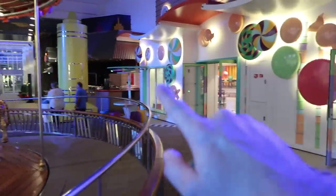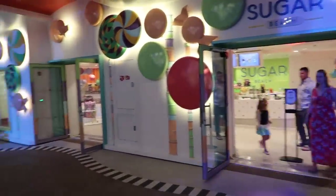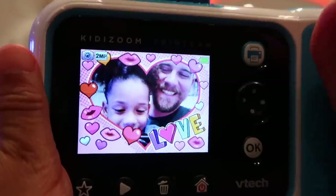Right next to the carousel and the hot dog shop is Sugar Beach, where there is a lot of ice cream and candy. We went inside Sugar Beach with all the candy and Lily took a selfie of us and printed it instantly.